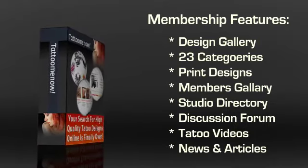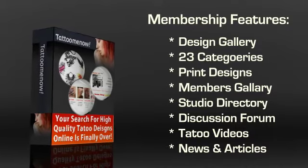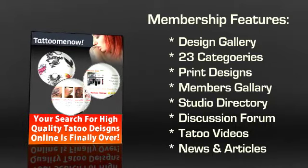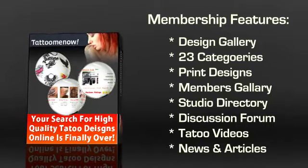The last component is the Tattoo Video section, which features 12 categories of tattoo-related videos. You can even sign up for tattoo news and articles in case you want to stay up to date with the tattoo industry.